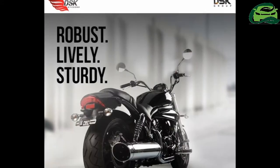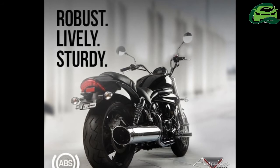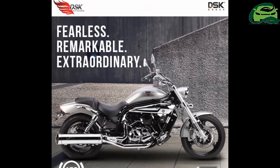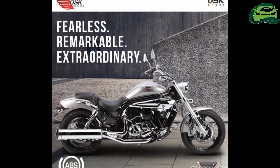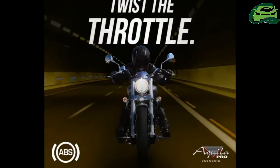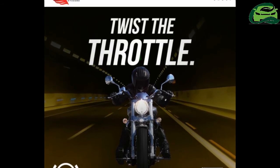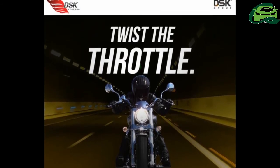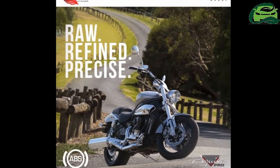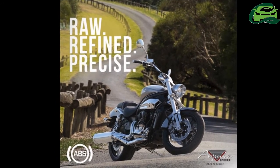The mechanicals are the same as the non-ABS version. The Hyosung Aquila Pro has traditional, chrome-laden cruiser looks backed by a powerful engine. The 647cc V-twin DOHC water-cooled mill makes a healthy 74 bhp at 9,000 rpm, with a peak torque of 62.1 Nm arriving at 7,500 rpm. The engine pairs with a 5-speed transmission, which sends power to the wheel via a belt drive.